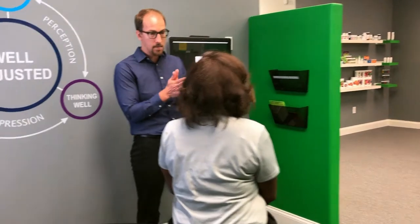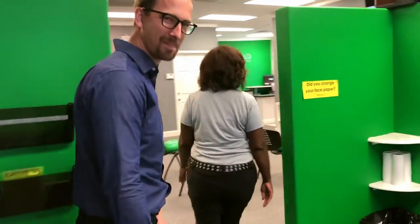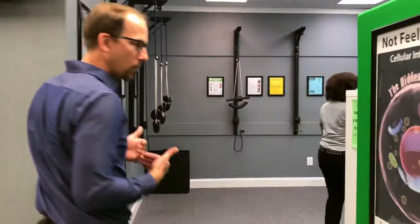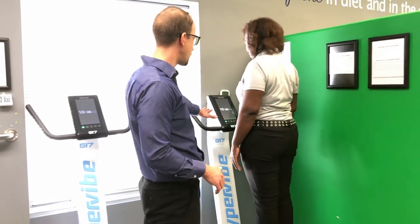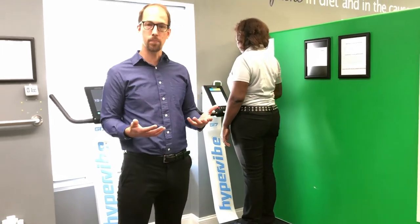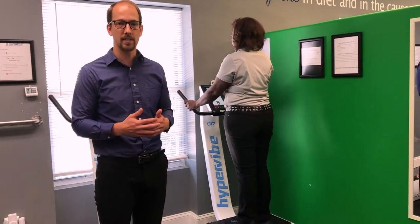After we have your spine in alignment, we want to help set it in place, so we are going to utilize the whole body vibration plate. The whole body vibration helps work on what's called the proprioceptors and mechanoreceptors in the body, helping you remember your good posture and keeping your spine in good alignment. Tish will hop up on the viplate right here. Our patients are going to do several minutes on the whole body vibration plate — this is helping them keep their adjustment in alignment, and it also helps with boosting metabolism and overall body detoxification.